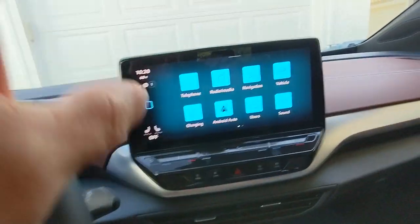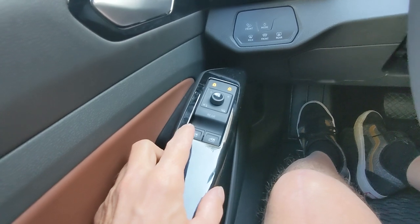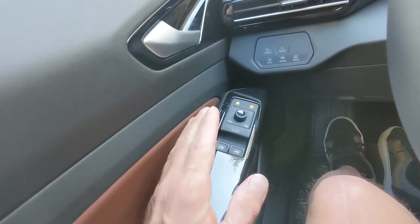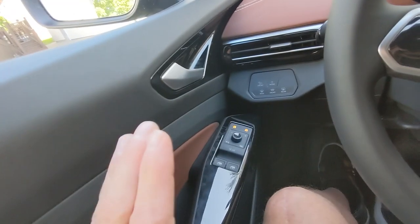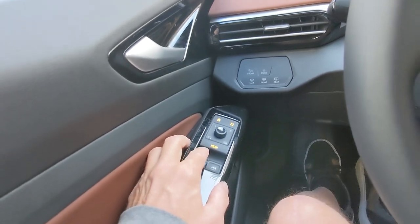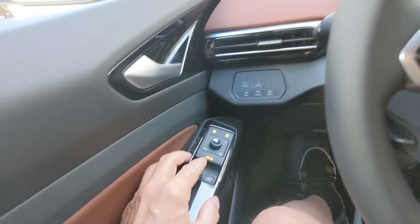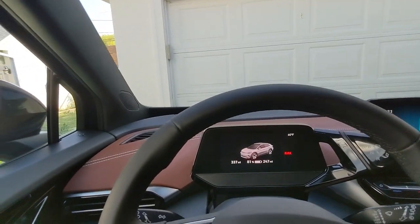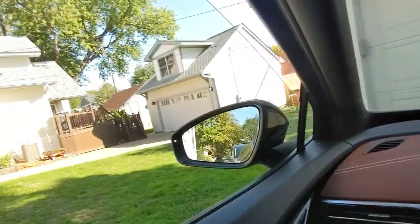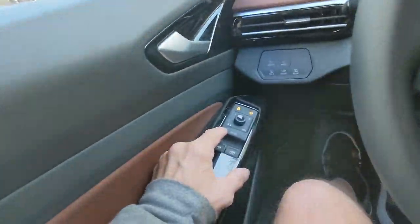My biggest pet peeve with the Volkswagen is the windows. Notice there's only two window buttons here, not four. Like every car I've ever been in has four window controls except for this one. See where it says 'rear'? I already had this happen once where I was driving, not 100% paying attention, and I touched the rear button accidentally and then I'm like — why is the rear window opening? It was accidental because I'm driving, looking forward, reaching, giving just a brief look. And I accidentally touch 'rear' and then I'm opening the rear windows when I just wanted my front window.